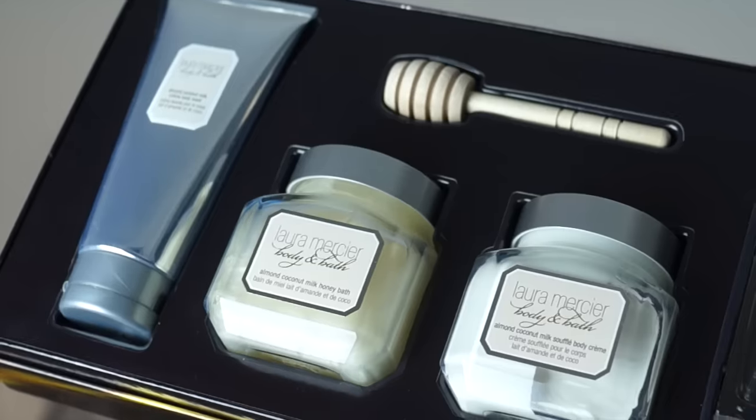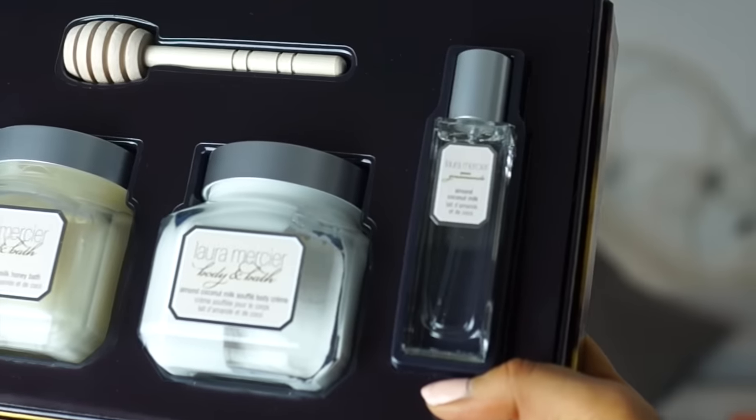Another set by Laura Mercier — which I actually get my mum every year, but the packaging varies. This year it's just so stunning. You get the body bath stuff, the body cream, some perfume, and then some body wash. Laura Mercier is just honestly one of my favourite brands when it comes to gifts and luxurious body treats.